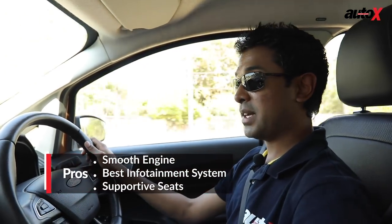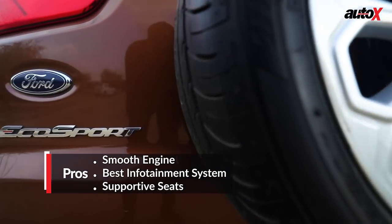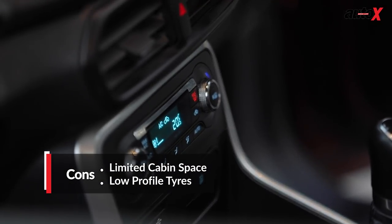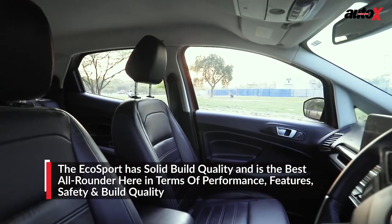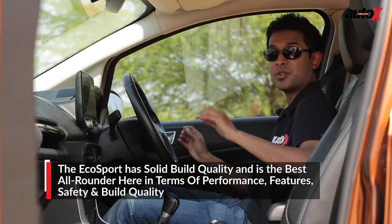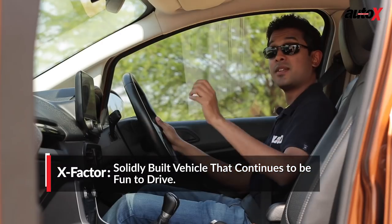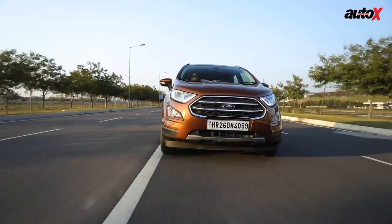The EcoSport's cabin truly feels the most premium of all the cars here. The black colour theme looks great and upmarket, and the quality of plastics, fit, and finish is very decent. The seats — both front and rear — have quite long benches that give a lot of under-thigh support, are very well designed, and the cushioning is just right with good side bolsters. There's plenty of legroom at the back as well, so everybody in this cabin is going to be very comfortable whether driving in the city or out on open highways.